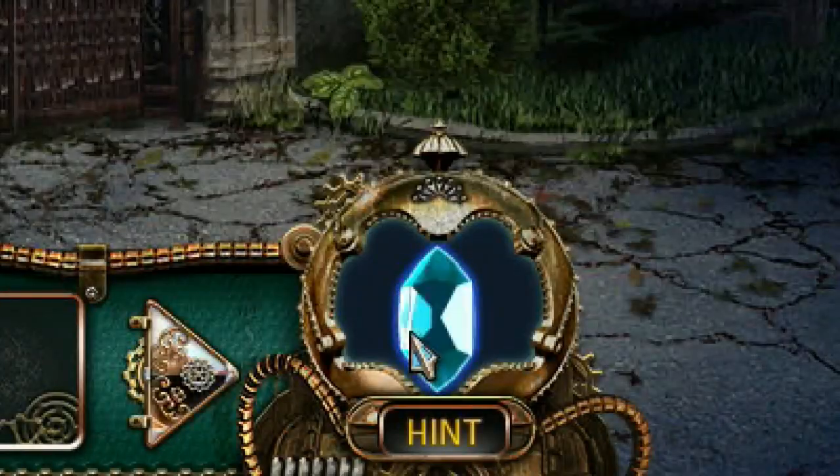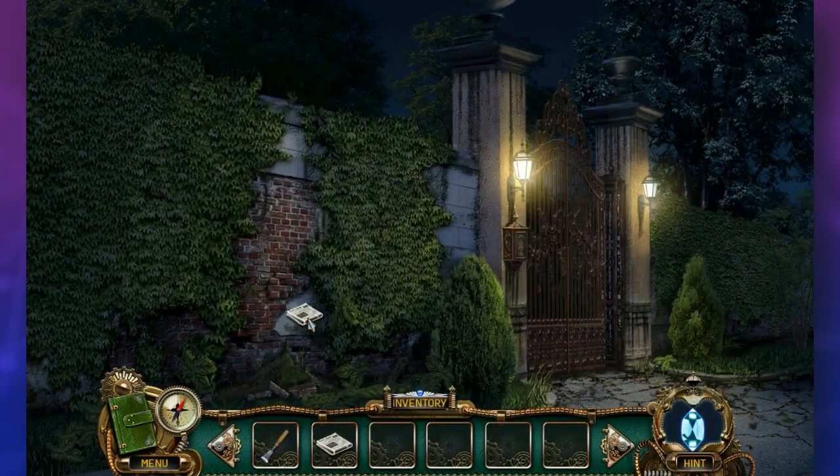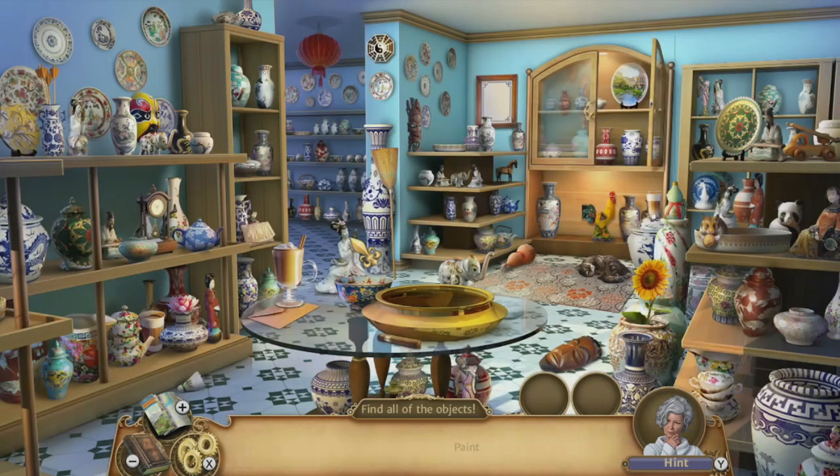There are always hints available, sometimes with a cooldown or limit in order to prevent players from just breezing through the game. Some also have a click limit during scenes, to again prevent a player from randomly clicking and not actually engaging with the game. Though if you play a hidden object game just to randomly click around or hint your way through things, I think you may have bought the wrong game.